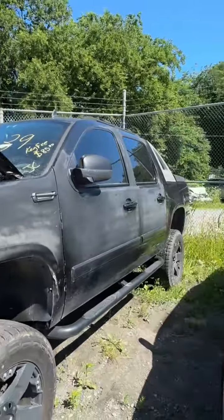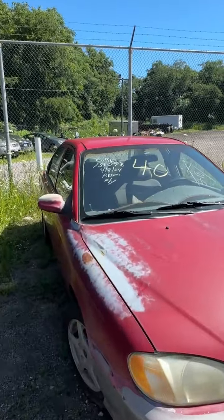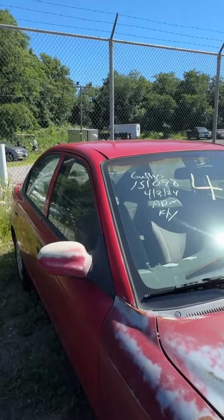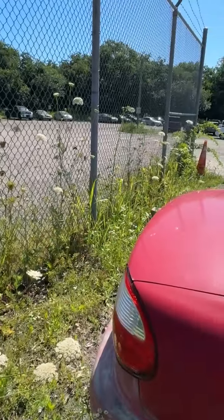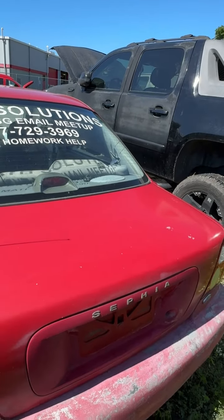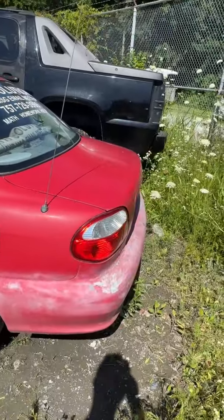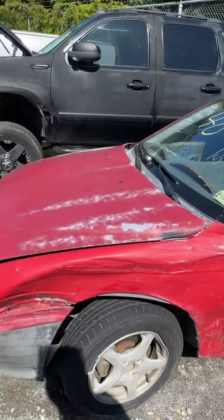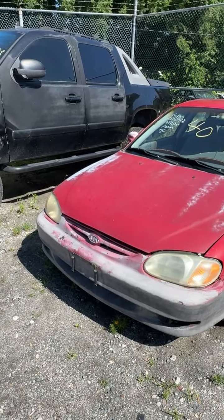Lot number forty is a 2000 Kia Sophia. Has a key but it couldn't get it to do anything. Back end has peeling paint. Damage up on the front quarter. That's lot number forty, your 2000 Kia Sophia.